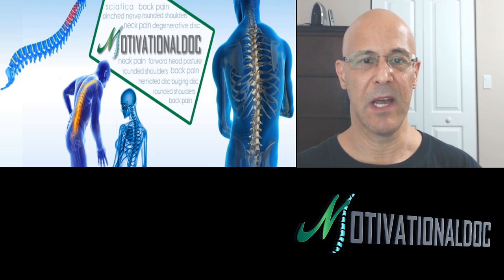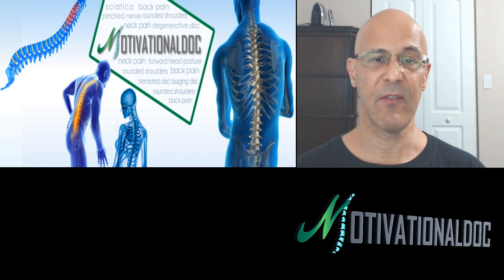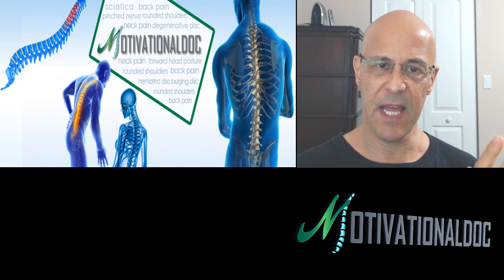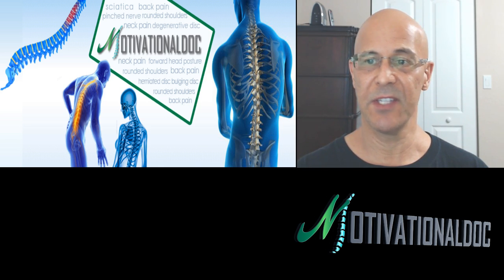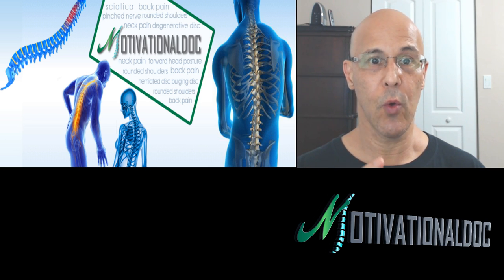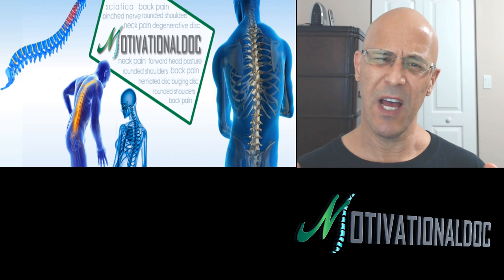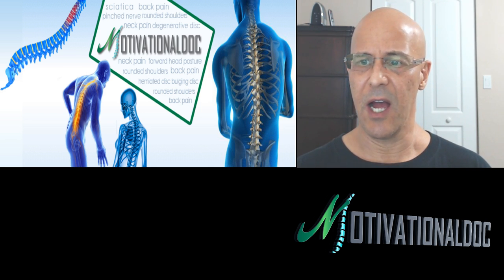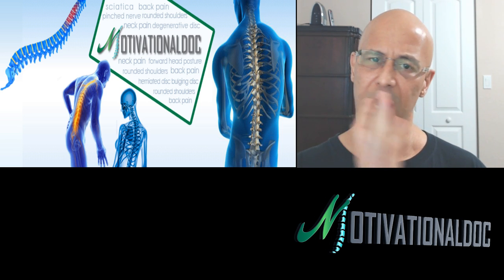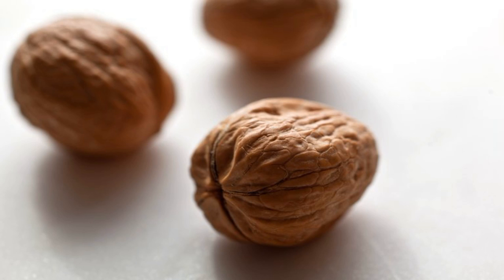Hello everyone, Dr. Mandel here with you. Welcome. We are broadcasting live worldwide — hello to those at nighttime as well as daytime. I hope you will really find this video quite educating. This is all about how the old superfood walnut can change your life, give you a healthy life, and really help fight disease. This is going to be really cutting-edge material, so let's move real quick.